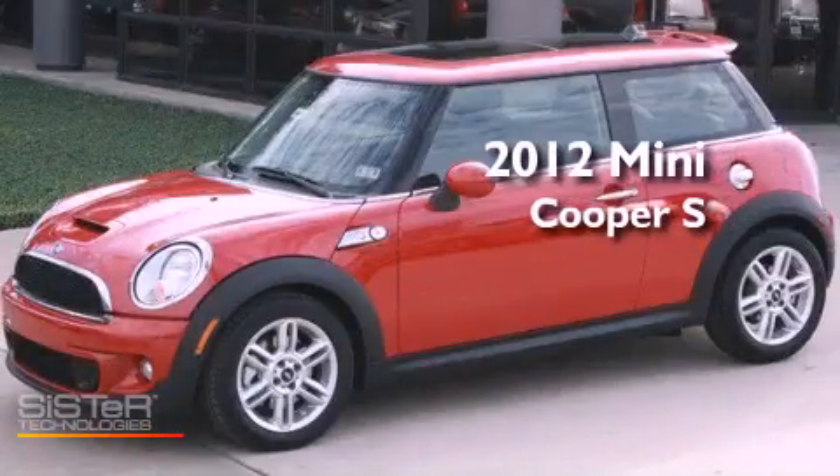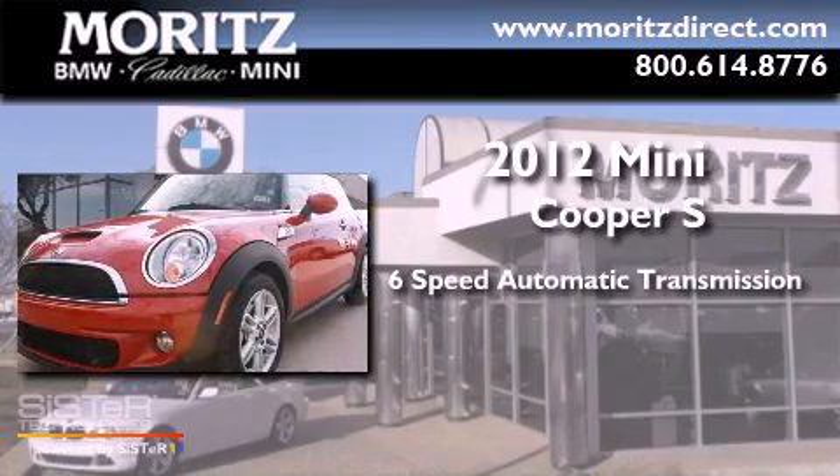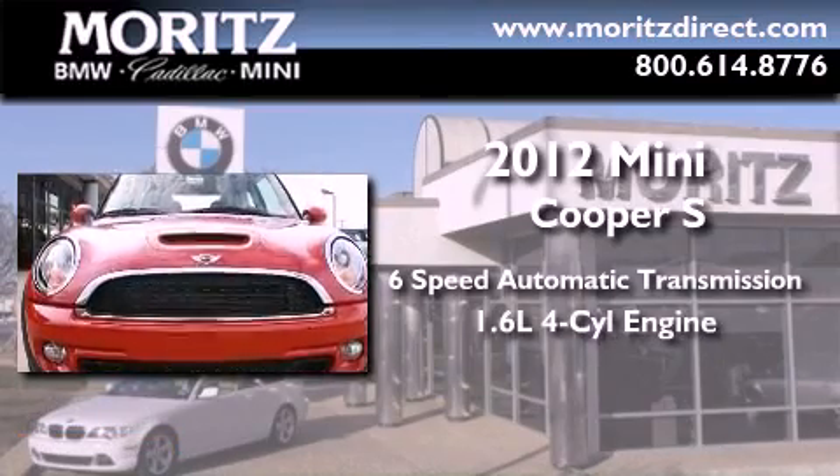This is a brand new 2012 Mini Cooper S. This compact has a six-speed automatic transmission and an inline four-cylinder engine.